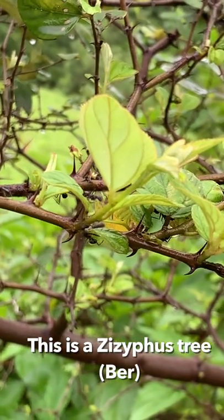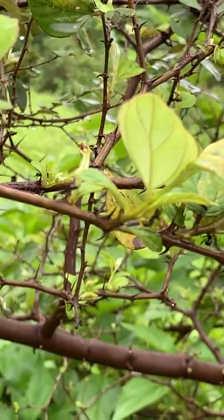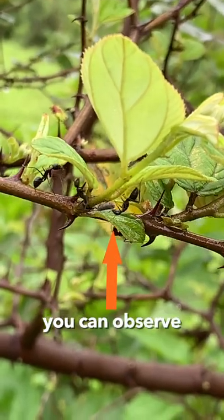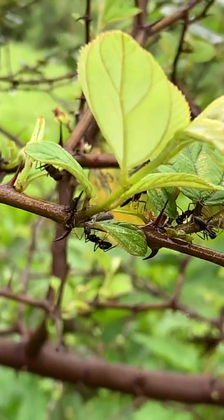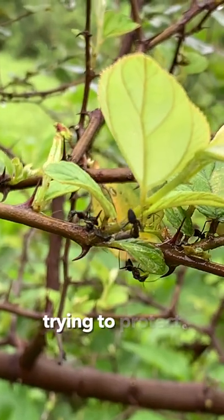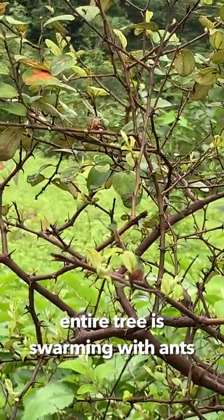This is a Ziziphus tree. The entire Ziziphus tree is covered with these black ants, and if you can see closely, one ant is in the center — a slight brown object is there and the ants are going around. I can't put a finger over there because I know these ants are going to jump on me because they are trying to protect this small insect. The entire tree is actually swarming with ants, you can see it right now.